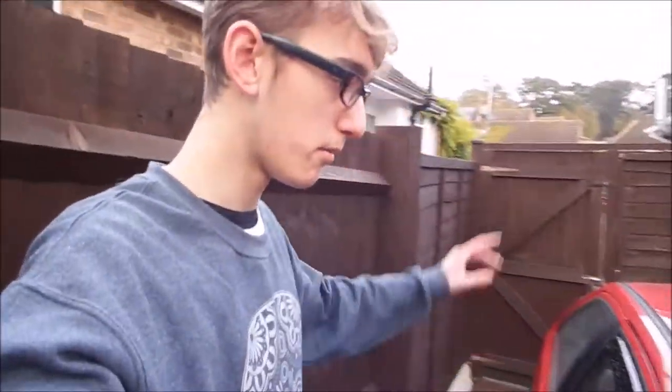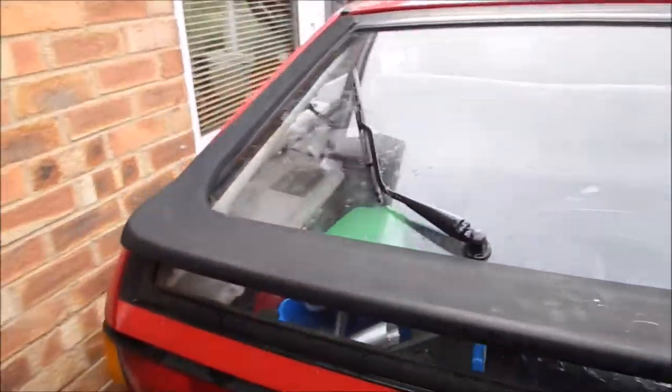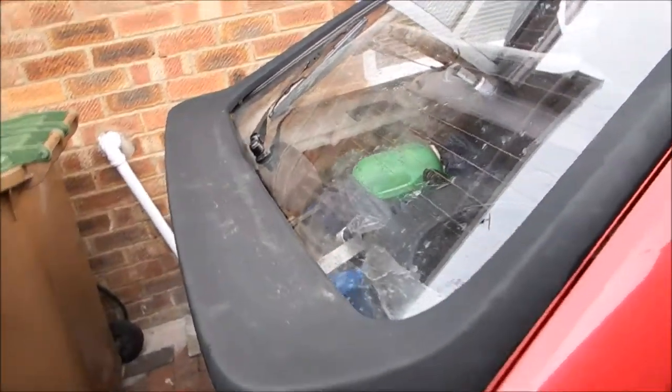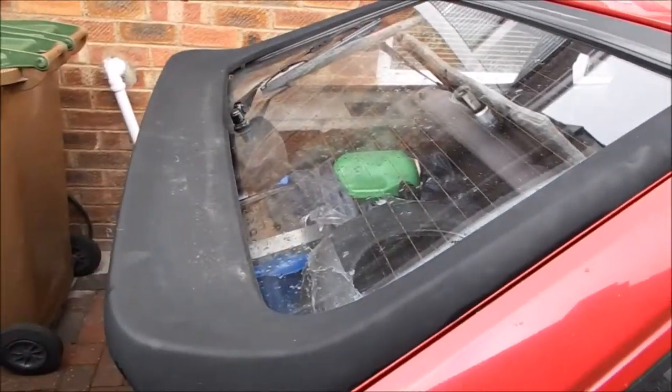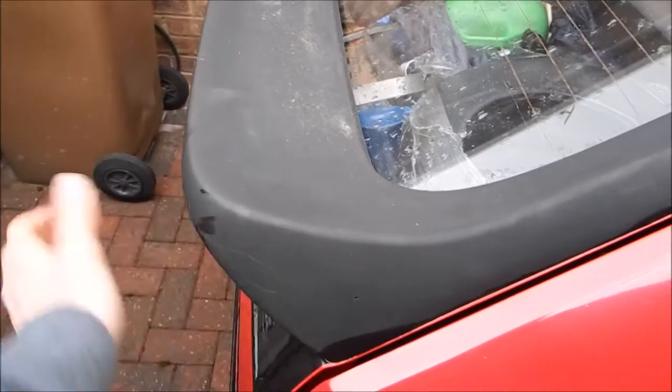Probably not, but you know. Number two — this kind of links into number one — this rubber boot spoiler. I think this looks absolutely great in my opinion. It's got a few little nicks in it and everything, but it can all be sorted probably. I really like this; it's a bit marmite. I've seen some people remove it — it does look quite nice without — but I like it because I think it gives it the 80s look. Although it serves no aerodynamic purposes, I just think it looks great.